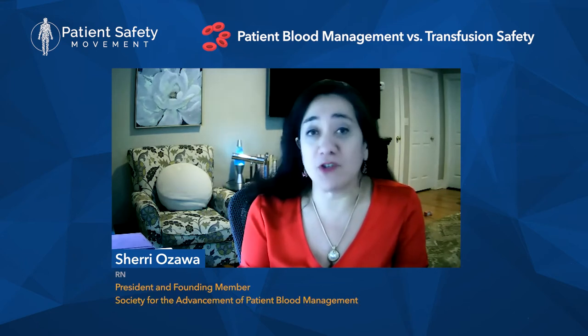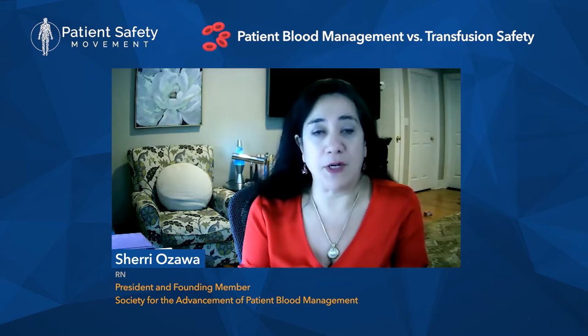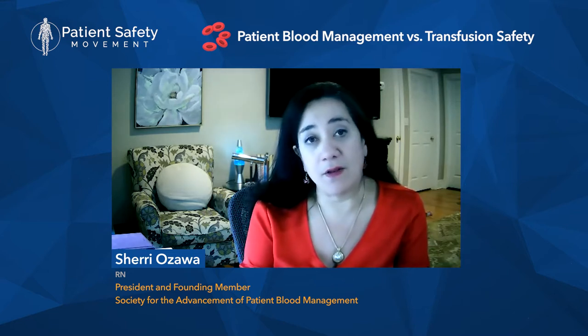Thank you for having me. It's a pleasure. My name is Sherry Ozawa. I am originally a critical care nurse by training, but I've spent the last 25 years in the field of patient blood management. Most of my career was spent at Englewood Health in Englewood, New Jersey, where we built probably one of the best known and largest patient blood management programs in the world.